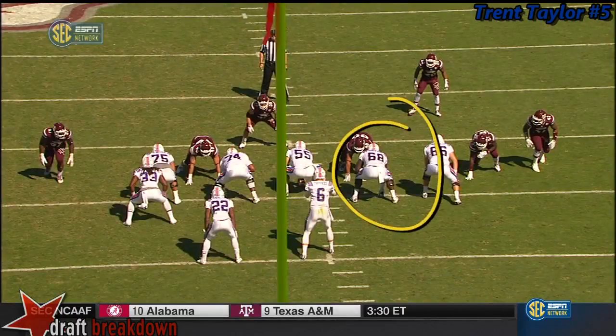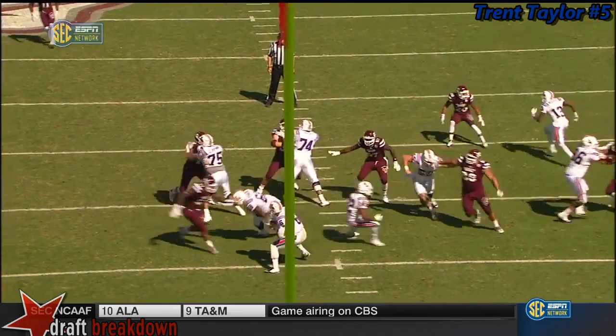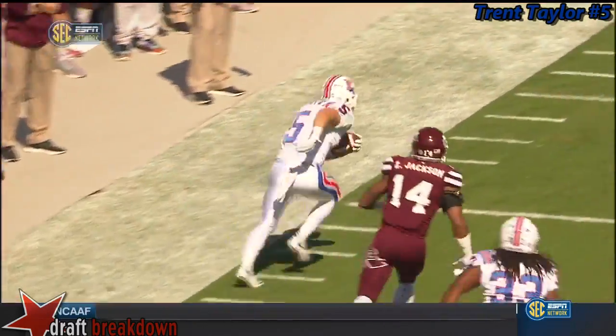Watch 68 in wide. Pull out and get a last-second block. Right there. Allows Driscoll to maneuver through the pocket, deliver the football, and pick up a big play.